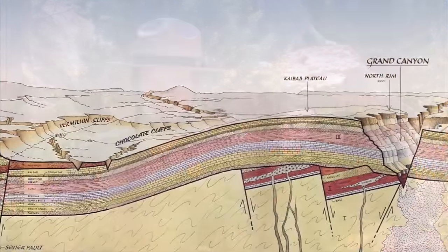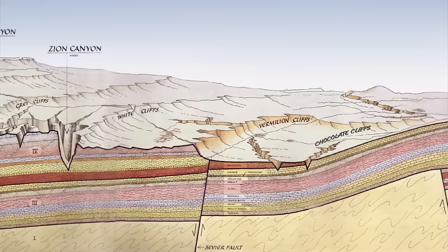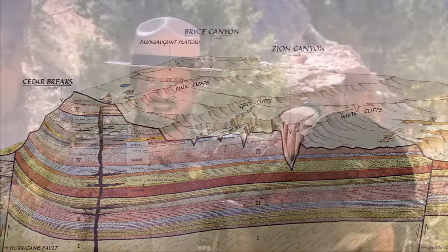The Grand Staircase is this huge sequence of sedimentary rock. It stretches for hundreds of miles in either direction. And what it is is like a gigantic history book that tells the story of Earth history. You end up with all these layers representing chapters and even individual pages, and nowhere else on planet Earth can you find as much of Earth history perfectly preserved as in the Grand Staircase.